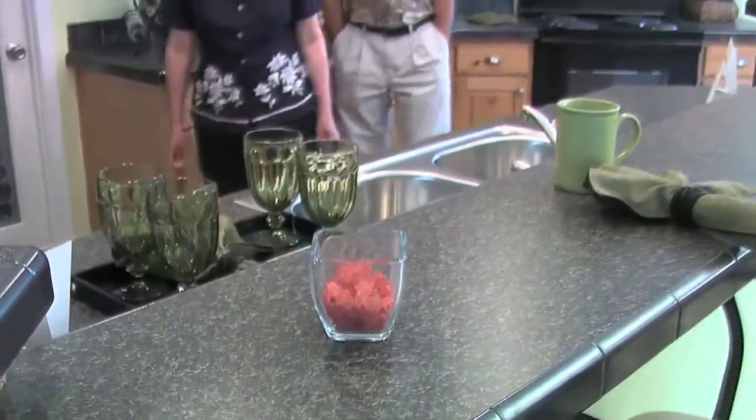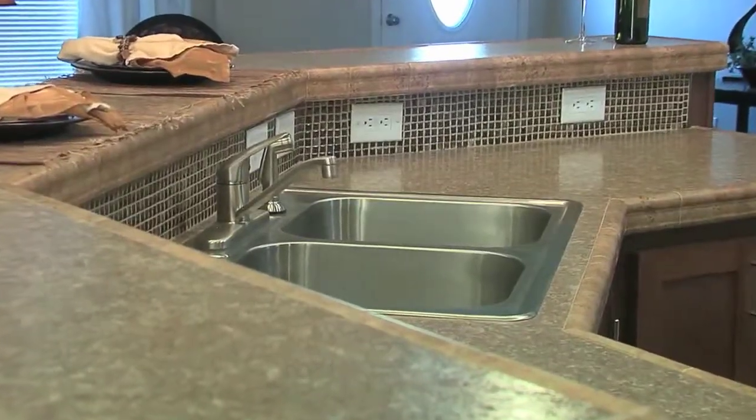Not only that, but you get to pick your countertop colors and the type of fixtures you want. We make it for you, so you don't have to be stuck living with something that you're not happy with. We'll make sure that you're happy with what you're buying.